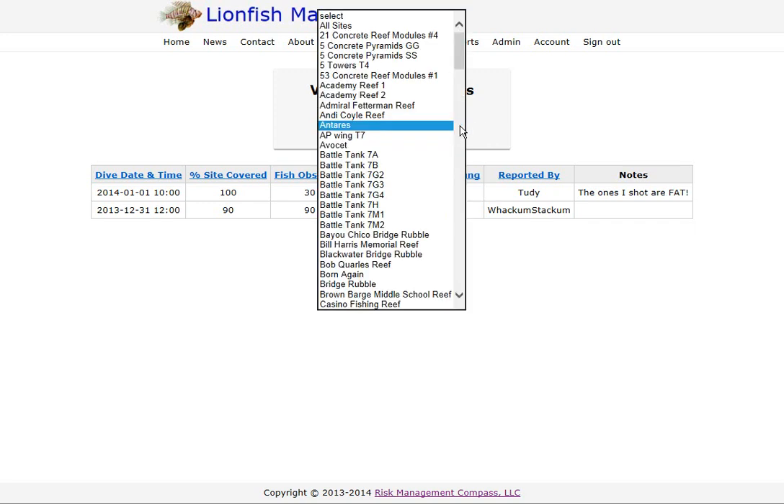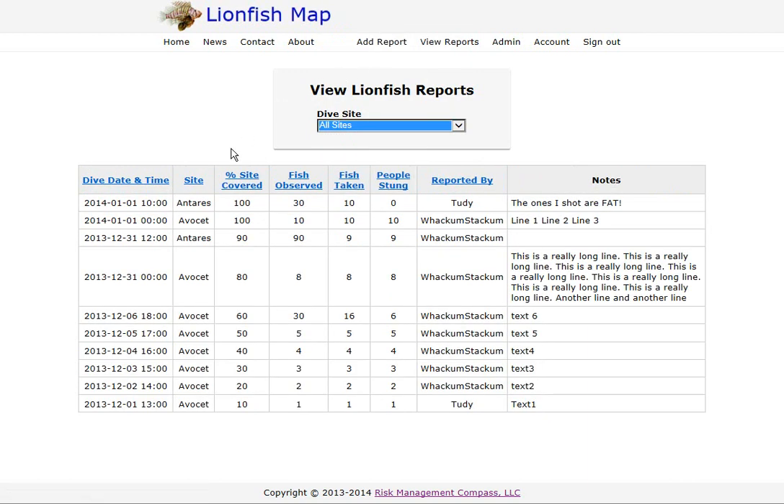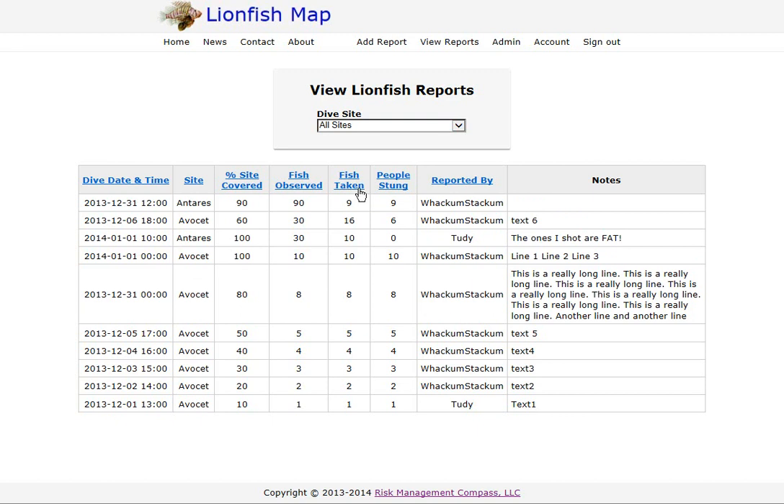You can also review reports from all sites together by selecting the All Sites option. This adds a Site column, and records are initially sorted by most recent report at the top. You can sort by site if you want — and then records from Enteres and Aviset are grouped together. You can also search across all sites by percent covered, fish observed, reported by, and so on.